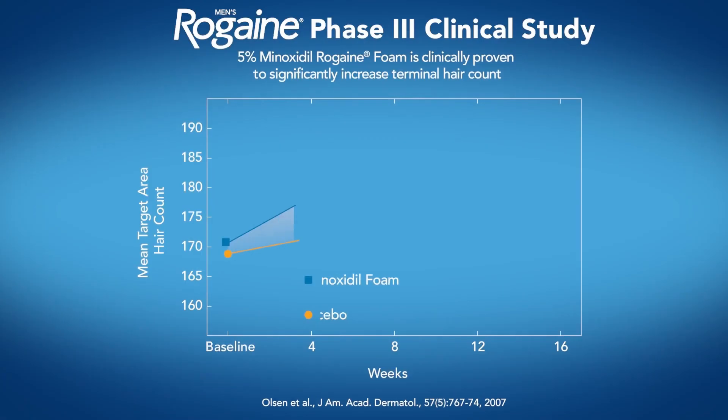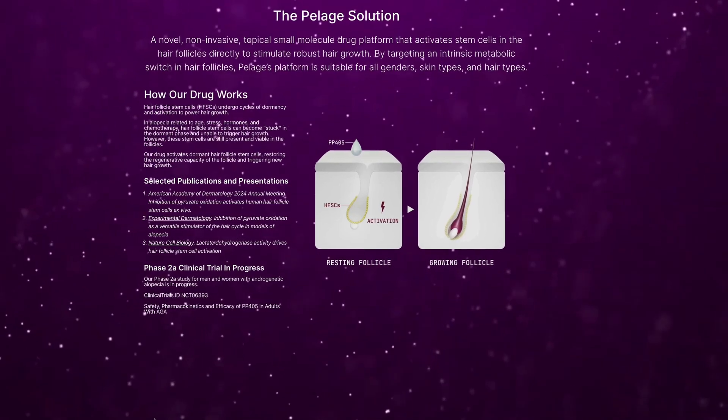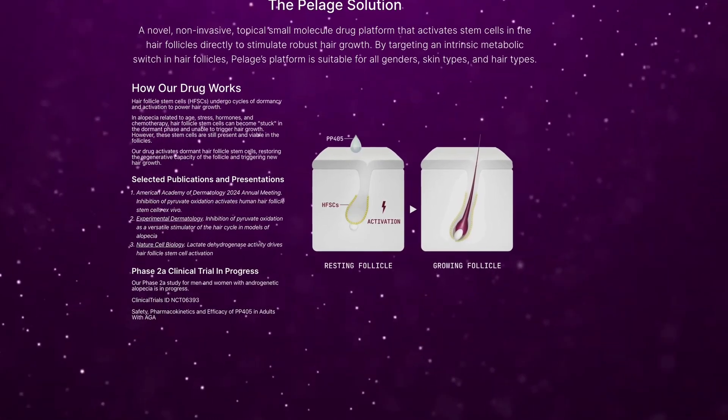What about comparison to finasteride or minoxidil? This is where things get really interesting, because PP405 doesn't mess with hormones — which alone is a huge win for people who want to avoid finasteride due to the risk of sexual side effects. And it does not rely on vasodilation like minoxidil, which increases blood flow but does not address follicle dormancy. Instead, PP405 aims to wake up dormant stem cells — a completely different and possibly more advanced mechanism of action.